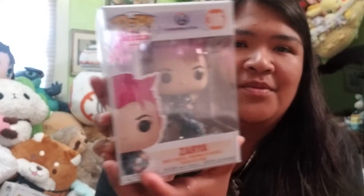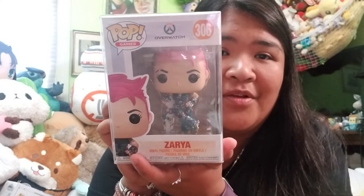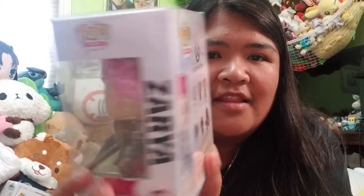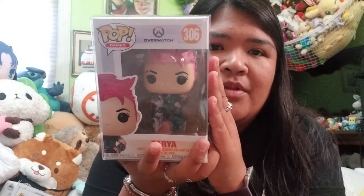Here is the next box. They all come in pop protectors from what I can tell — they're nicely wrapped and the boxes look really mint condition. In three, two, one... okay, I don't know who this character is. I don't play Overwatch, so here's the side of the box showing the other pops in this set. I do like the pop protectors though — really nice, they come in good condition.